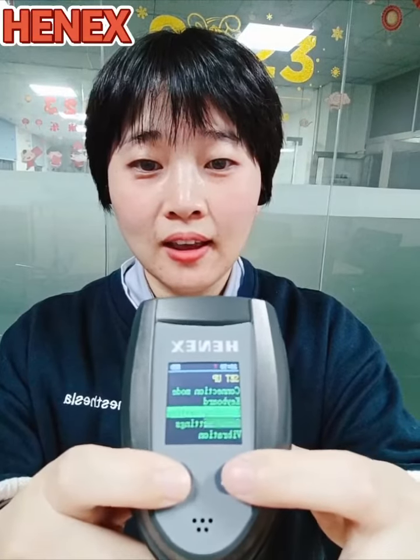Let me show you. You can throw away the menu — it's okay because you have two buttons here and you can do all the settings.